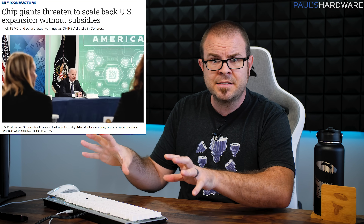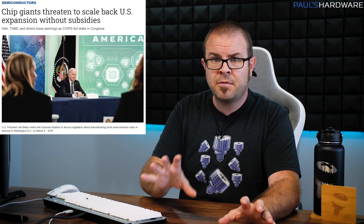Should this CHIPS Act even exist? I'm sure you guys can sort that out in the comments, but for now we just need the United States Congress to actually do something before their August recess if we want these fab developments to move forward — so I'm sure everything will be fine.